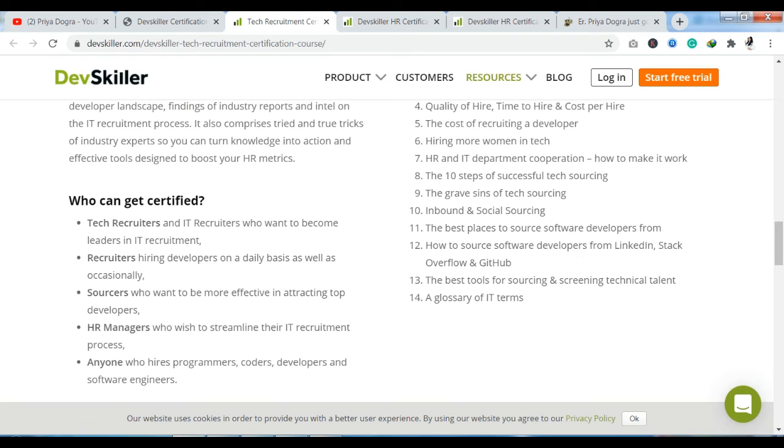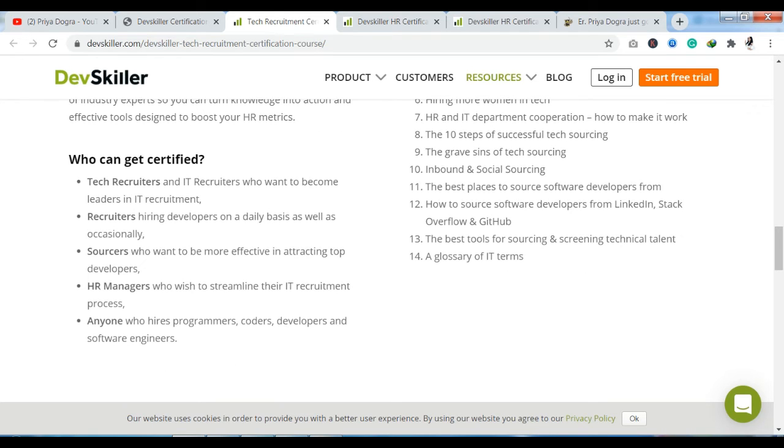You can see who can get certified. The candidates specified who can take these courses: tech recruiters, recruiters, sourcers, HR managers, and anyone who hires programmers, coders, developers, and software engineers. The certification program will be best for them.